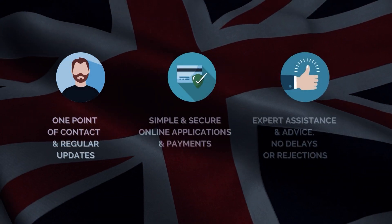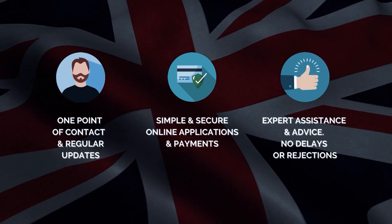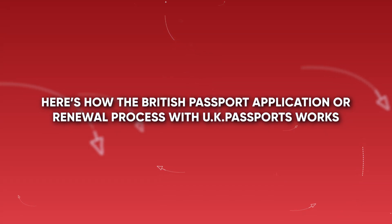Why use UK Passports? Here's how the British passport application or renewal process with UK Passports works.